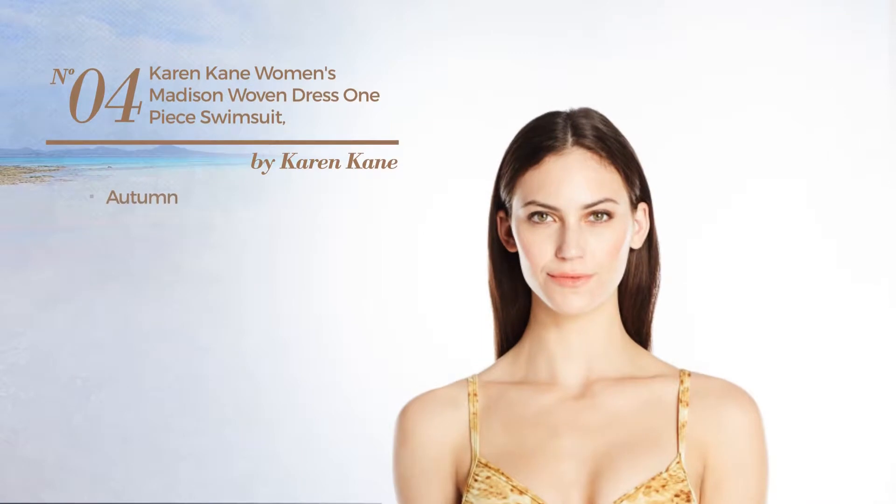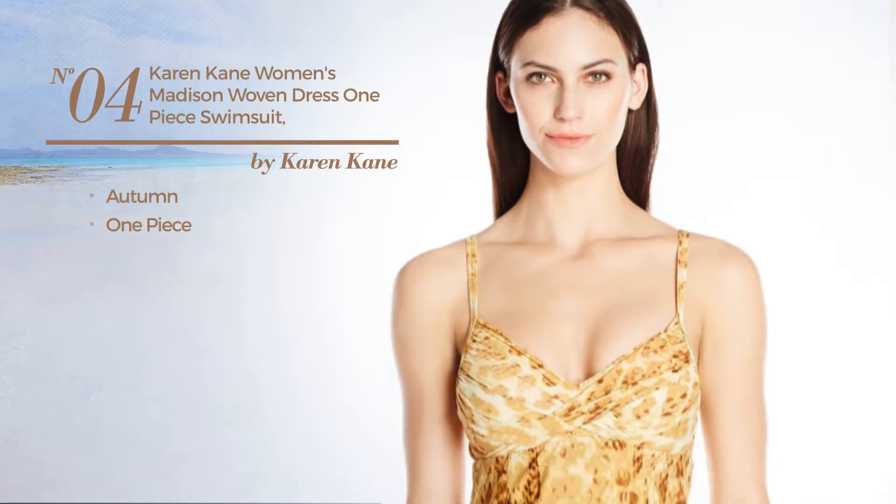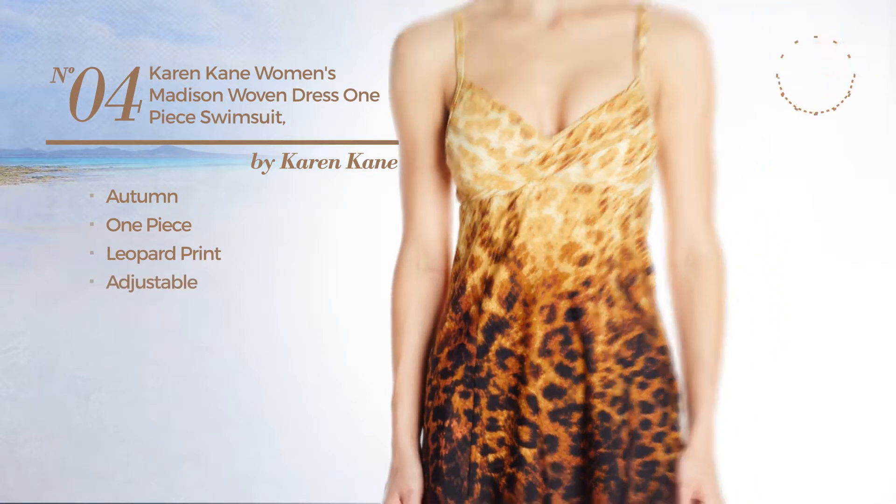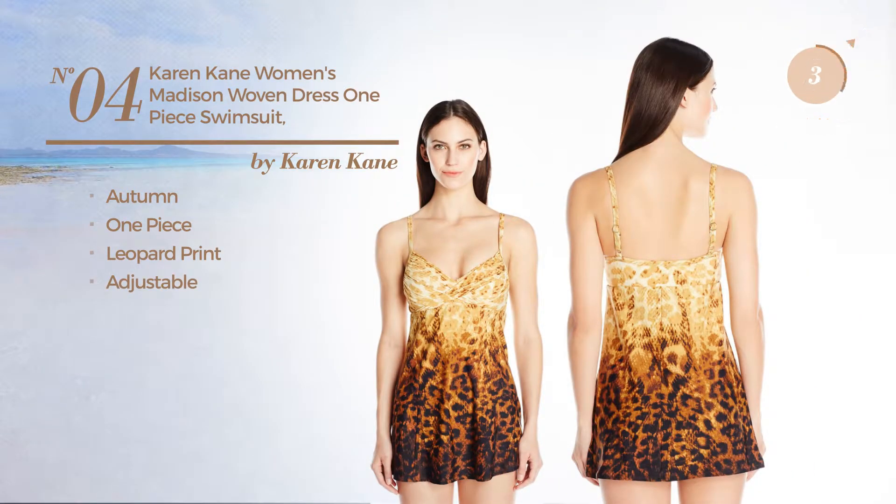Number four: an autumn one-piece swimsuit featuring leopard print, crafted from adjustable material. Available just in this color.